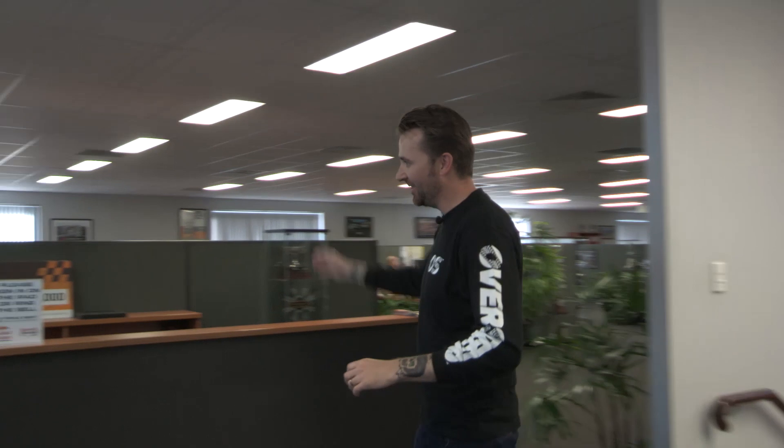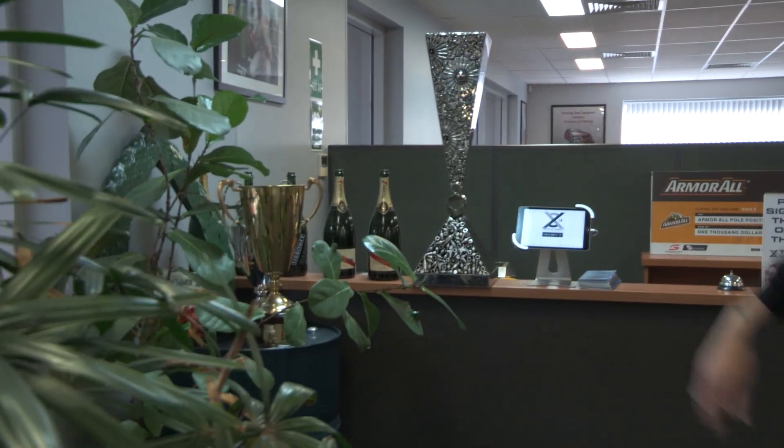This is reception. Looks like they've had a bit of a big night over there — they could have cleaned up for us. Through here, first things first: food.